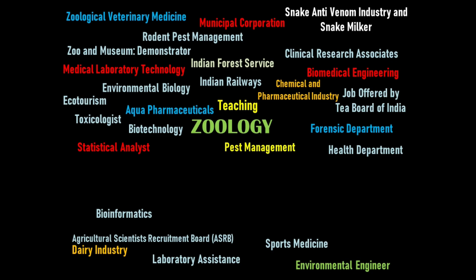Bioinformatics is an interdisciplinary field of science that combines computer science, mathematics, engineering, and statistics to understand and interpret biological information. This is a growing area for zoology graduates.